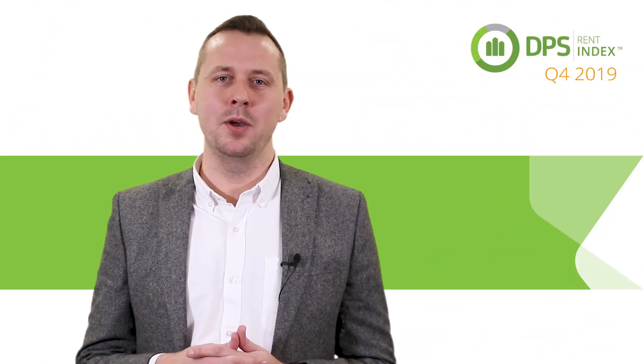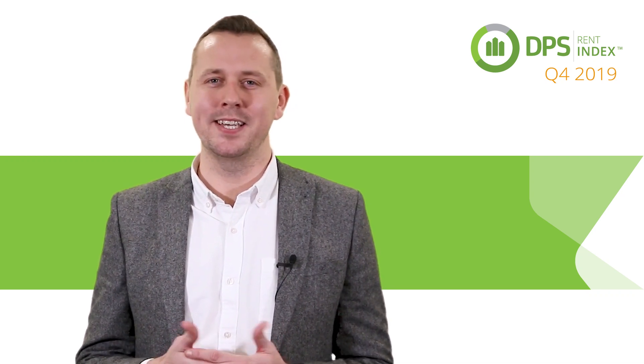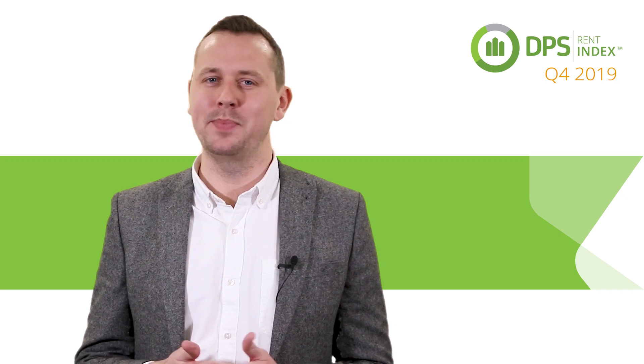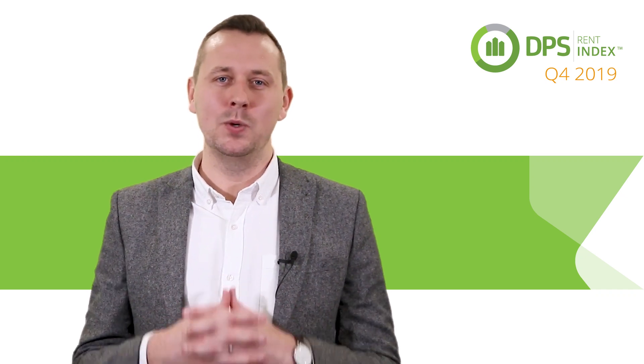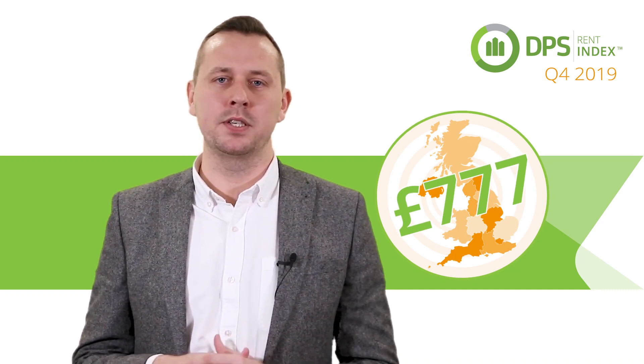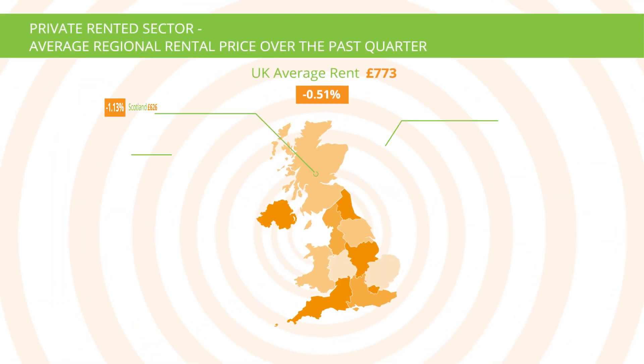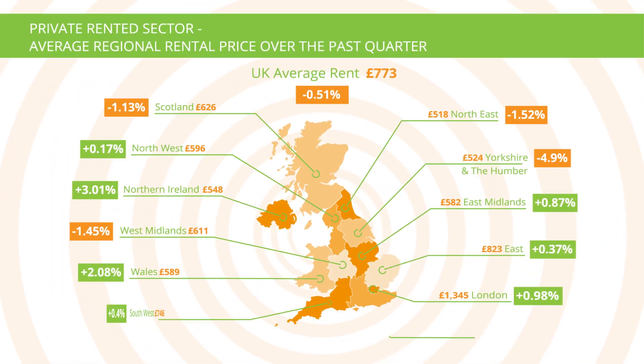In fact, average rents have only increased marginally by £11 in the 12 months since Q4 2018, up from £762. However, it's also the year where we saw the highest average monthly rental value of £777 since the Deposit Protection Service first launched in 2007. Average monthly rent in the UK now stands at £773, a marginal decrease of £4 on the previous quarter.